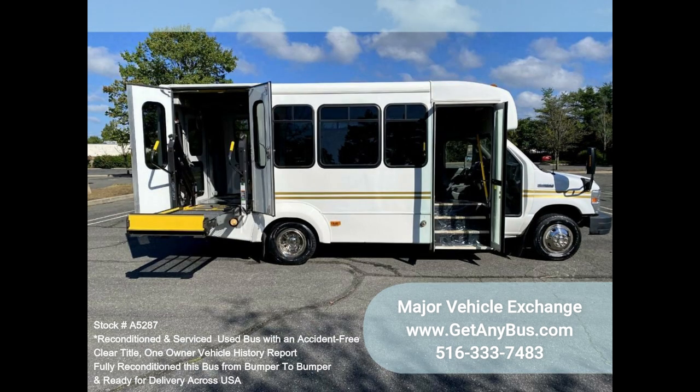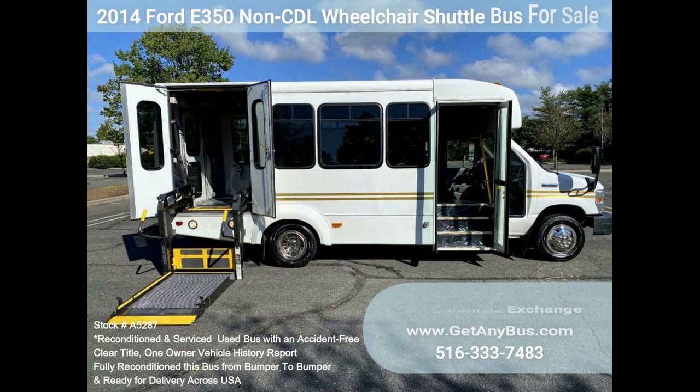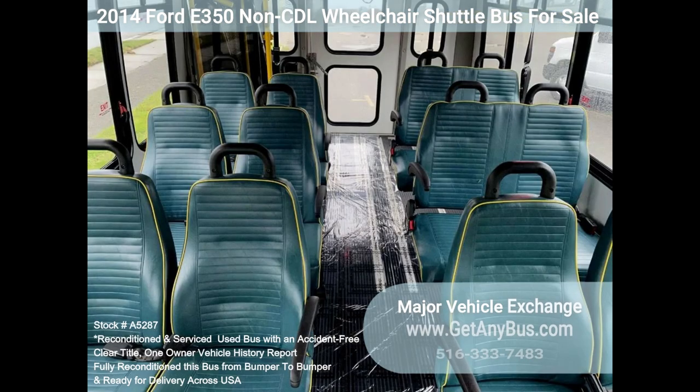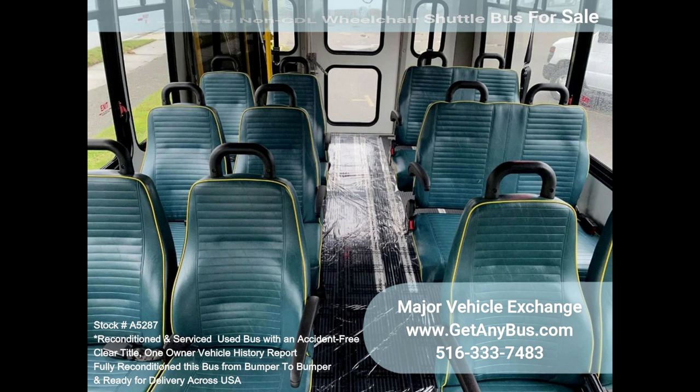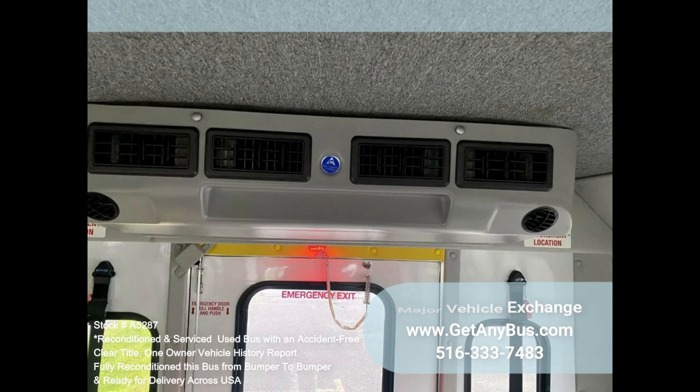Clean, comfortable, and perfect as a transit shuttle, activity, and outing vehicle for church groups, adult daycare, senior centers, shuttle operators, teams, and clubs. This E350 rides smoothly and handles well, and the body will hold up well for years to come. The large passenger cabin allows for comfortable group travel, with a quiet and powerful motor and automatic transmission that shifts smoothly. All other mechanical functions work as designed.